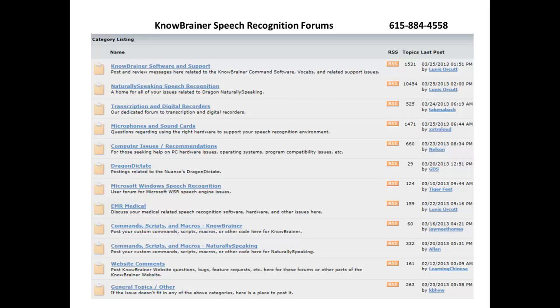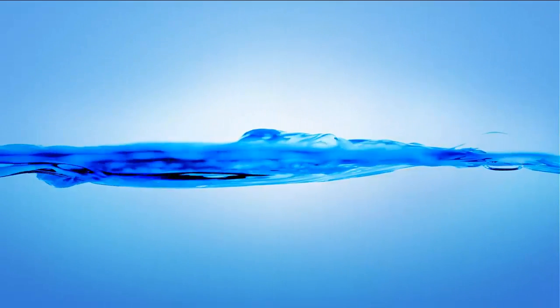We also host the world's largest and most active speech recognition forums that run 24-7 year-round, offering free support to anyone with sub-forums involving microphones and sound cards, Dragon Medical and EMR, transcription and digital recorders, computer issues and recommendations, as well as NaturallySpeaking Professional. Thank you.